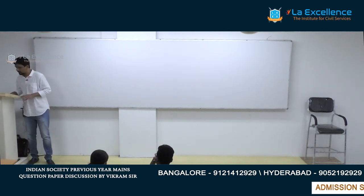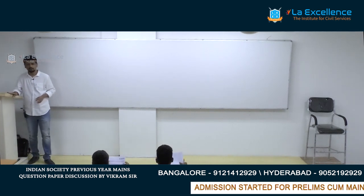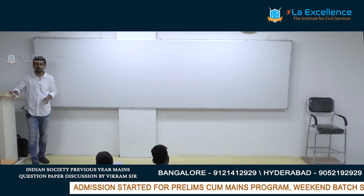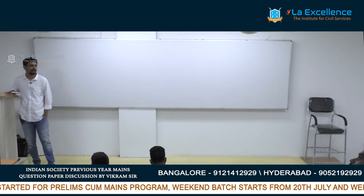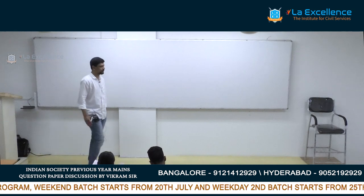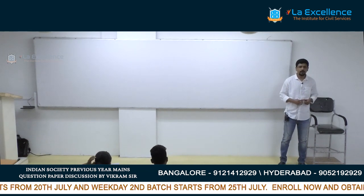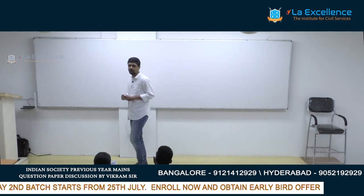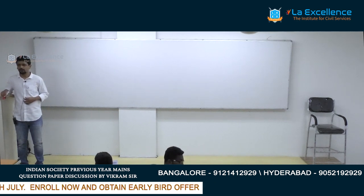Good evening everyone. Today's agenda is only with respect to General Studies Paper 1, specifically the Indian Society part. Before we start, I was told that the agenda for today is to discuss some previous years' questions — how to approach them, what to do for the 2019 Mains examination, and how to maximize your score in the paper.